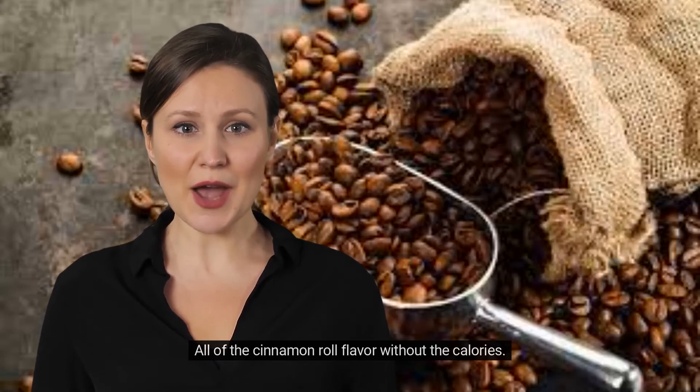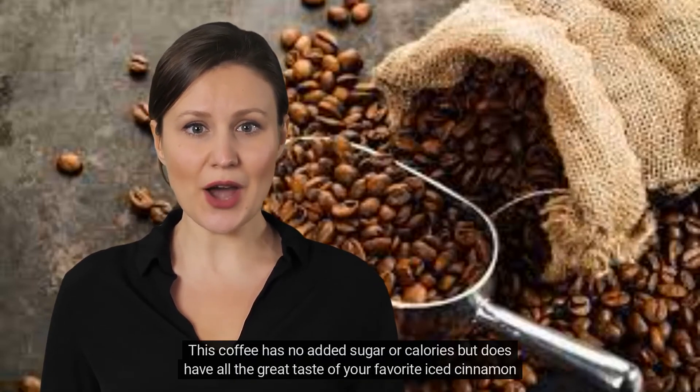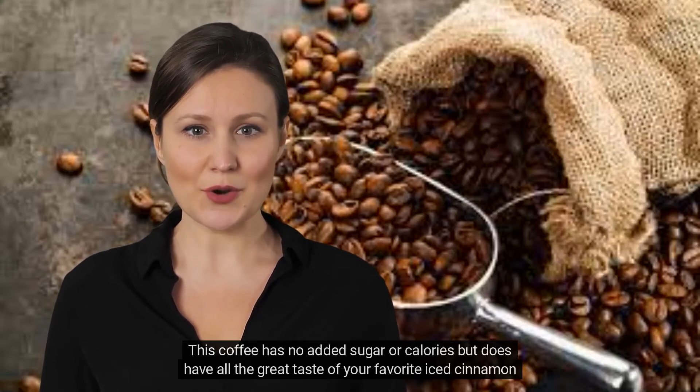Cinnabon coffee is a medium roast. All of the cinnamon roll flavor without the calories. This coffee has no added sugar or calories but does have all the great taste of your favorite iced cinnamon roll.